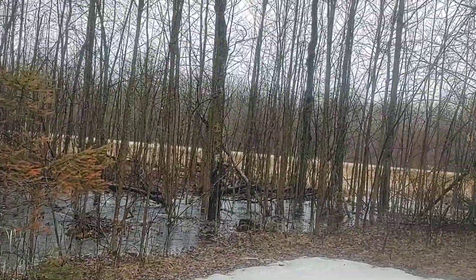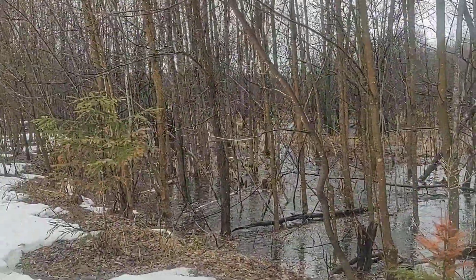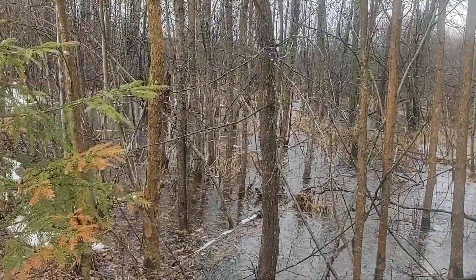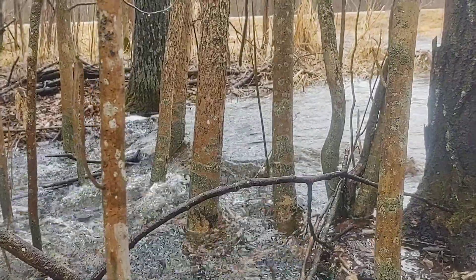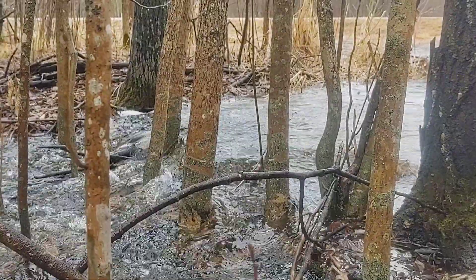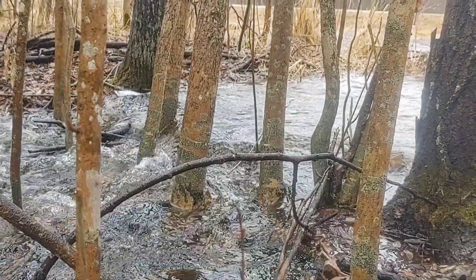And the creek goes two ways — it's only supposed to go one way, and that's that way, towards the road. The creek is supposed to be all the way over there. So that's pretty bad, and it looks like it might continue that way. So that goes on a little bit more.